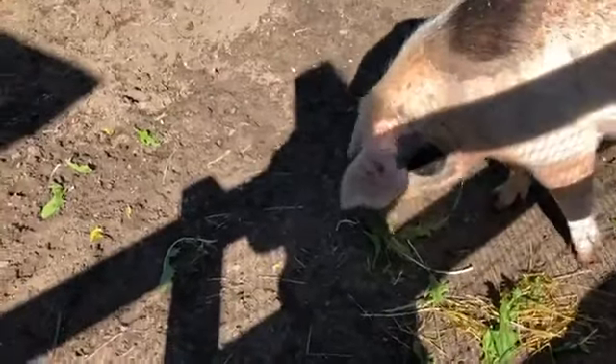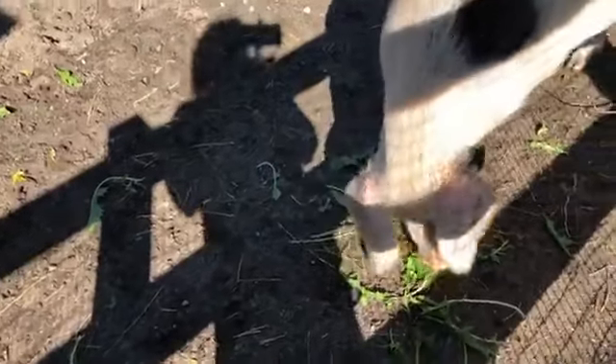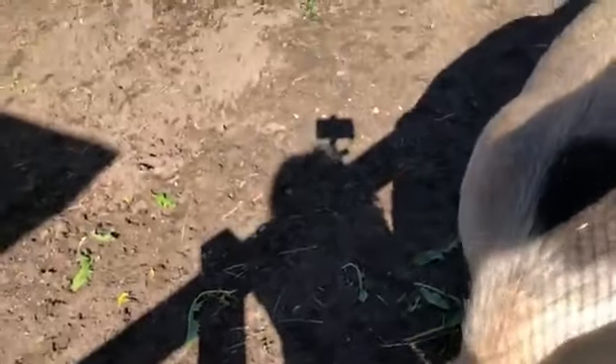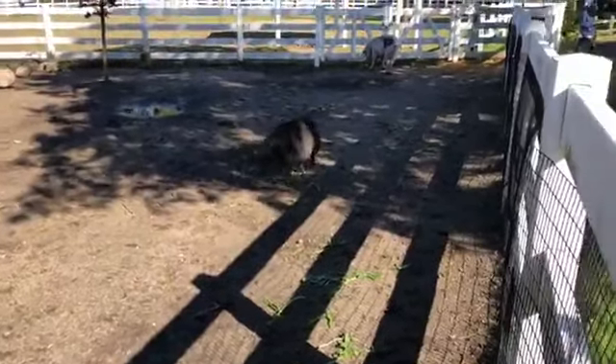Welcome to another dose of Virtual Vitamin Z. My name is Brad, I'm an education specialist for the Detroit Zoological Society, and today I'm here with Mary. Good morning — I'm a supervisor in the Mammal Division. We're happy to have you at the barn this morning.